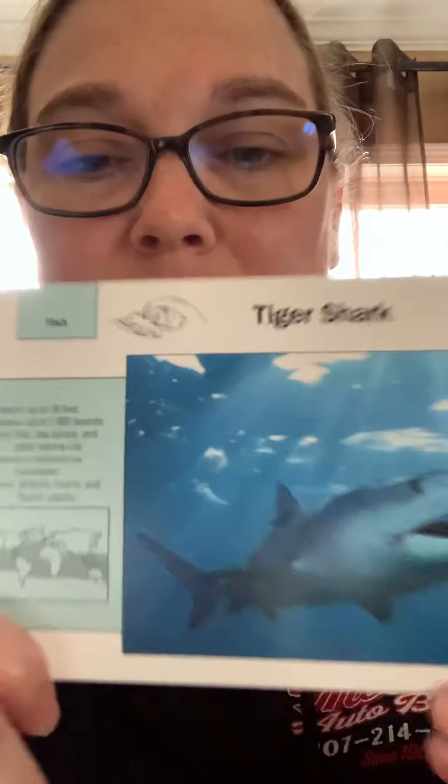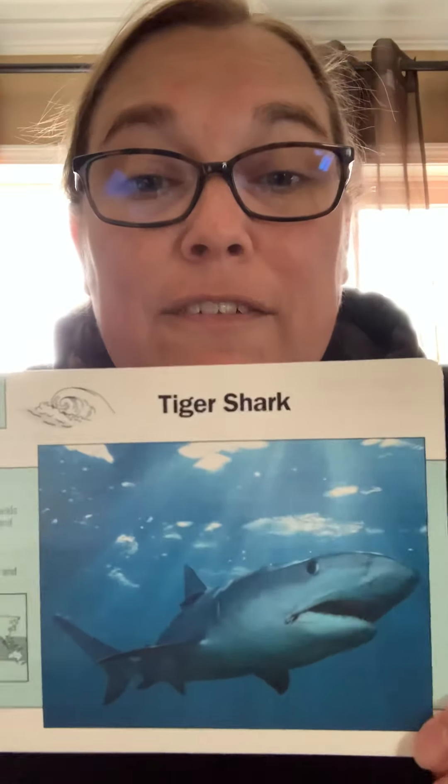Tiger sharks can be up to 18 feet in length and can weigh up to 1,800 pounds — can you imagine what a huge animal! They eat fish, sea turtles, and other marine life, and they are found in the Atlantic, Indian, and Pacific Oceans, so basically everywhere.